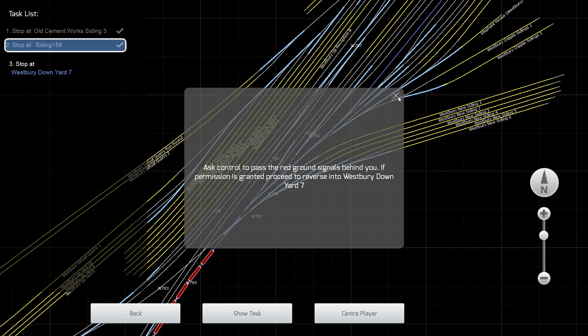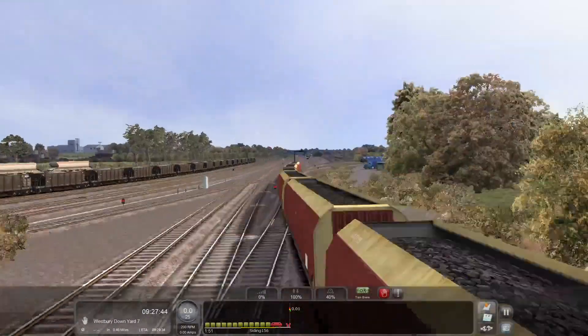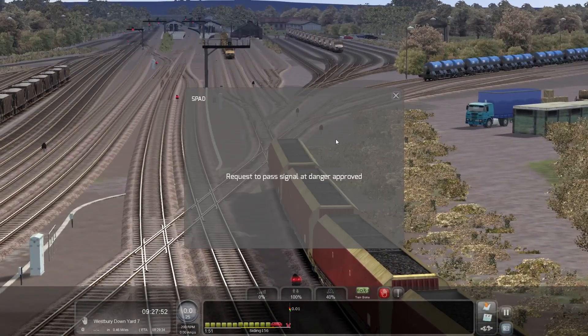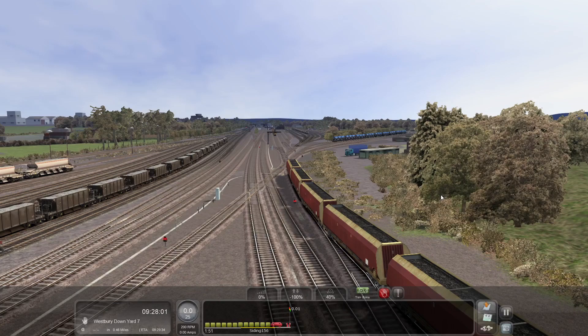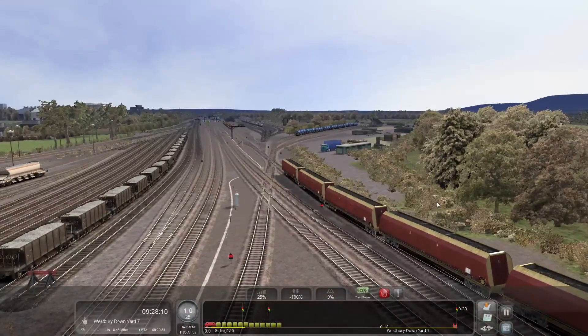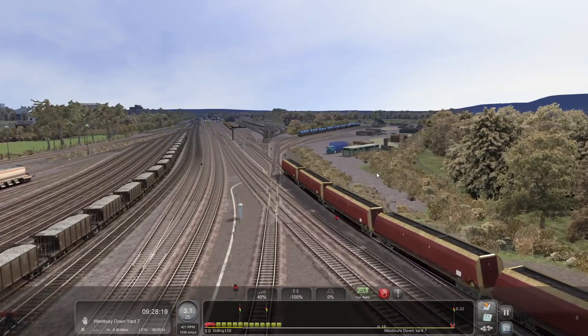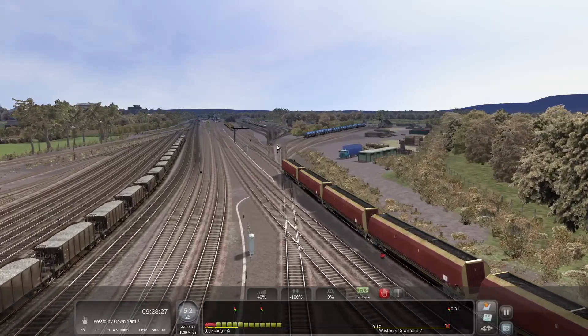They'll throw the signal and set the points so we can go into down yard 7. As you can see by the dark blue line on the HUD, that's the route that will be taken. We've got a message to ask control to pass the red ground signals behind us, as we'll be reversing back. We can see the red signal there — we'll press Tab again. We've got approval granted, so we'll set the reverser and come off the brakes and start moving.